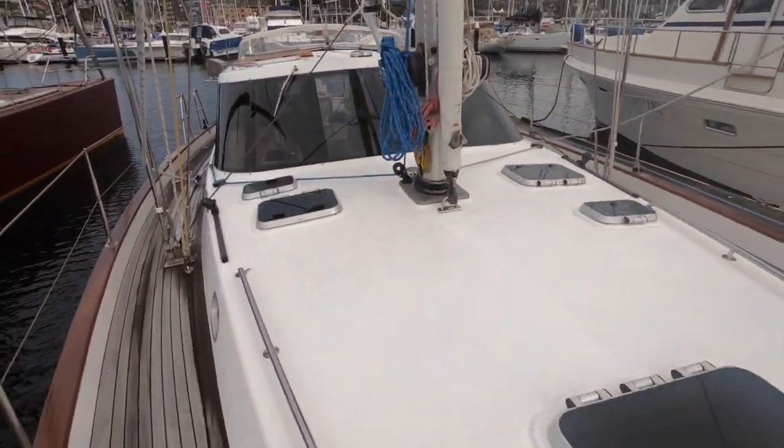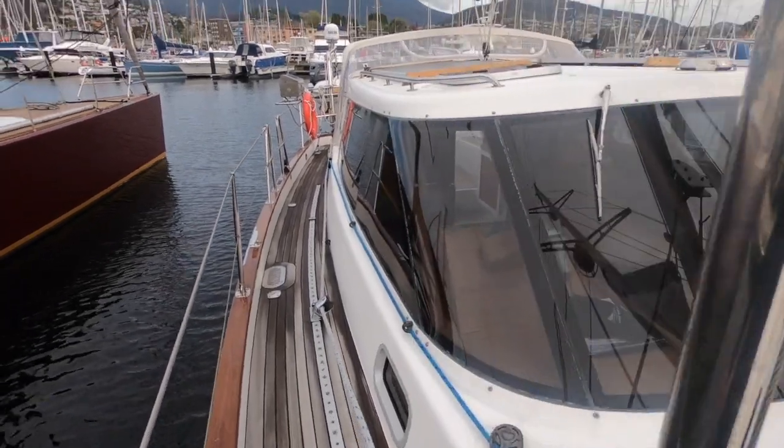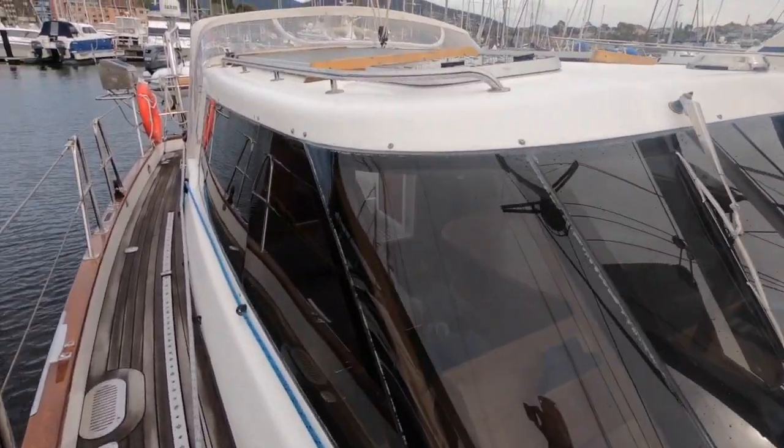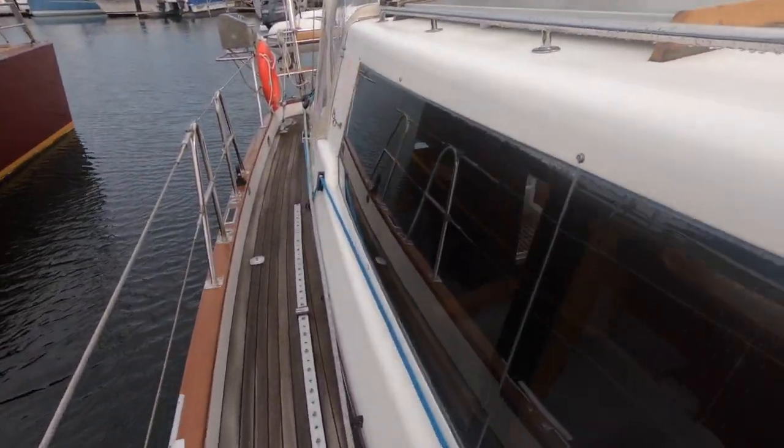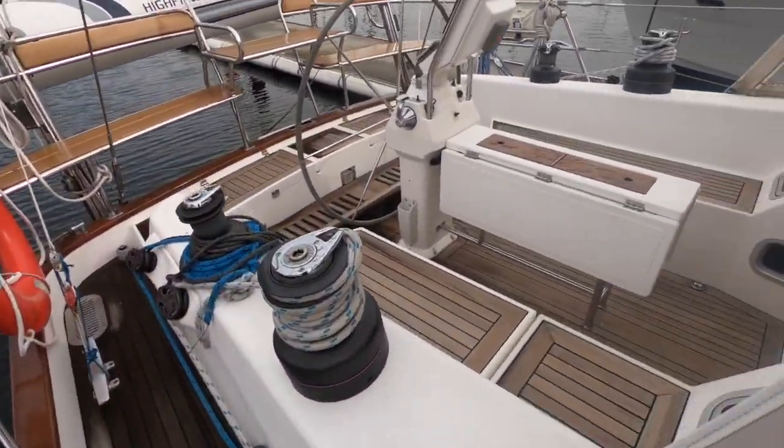The boat has in-mast furling, so very easy handling — a furling headsail, in-mast furling main, and there's also a spinnaker. This is a great package and it's really ready to go. Step aboard and enjoy what the Abusin 48 offers.